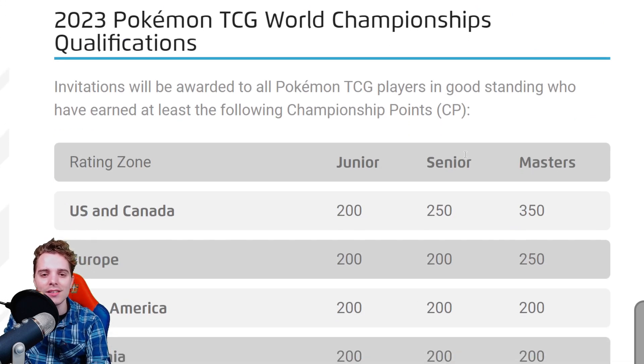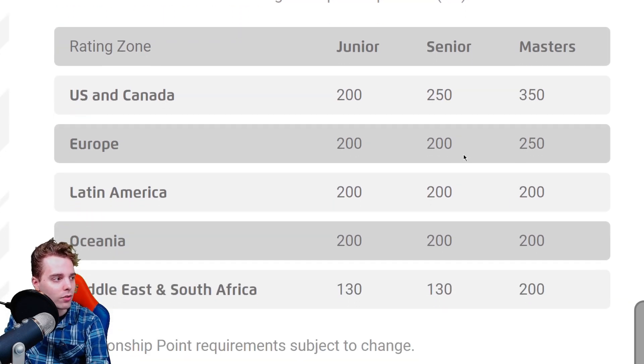Now the big part: the 2023 CP bar thresholds have been lowered. For the US and Canada, it's been lowered significantly from 500 to 350, which is more manageable given that North America has 14 regionals plus internationals. For Europe, it's been lowered from 350 to 250, which is great because I'm currently at 230 championship points myself, meaning I only need to collect 20 more CP for the rest of the season.